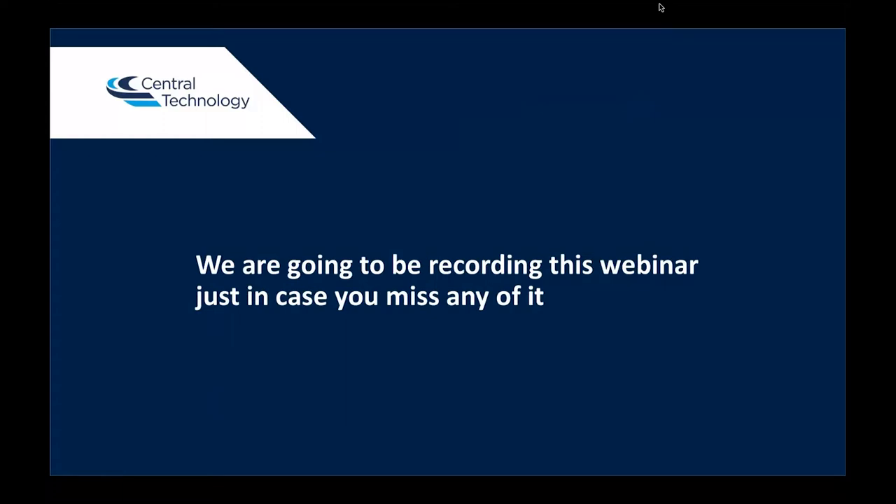Just so you know, we are recording this webinar as well, so in case you miss any parts of the webinar or you want to repeat any sections of it, then we will be sending that round on our YouTube video link later. We also have a YouTube site with all the previous webinars and some other video content on there, so we'll send that link through too, and please feel free to browse that and view any of the previous webinars that we've done.